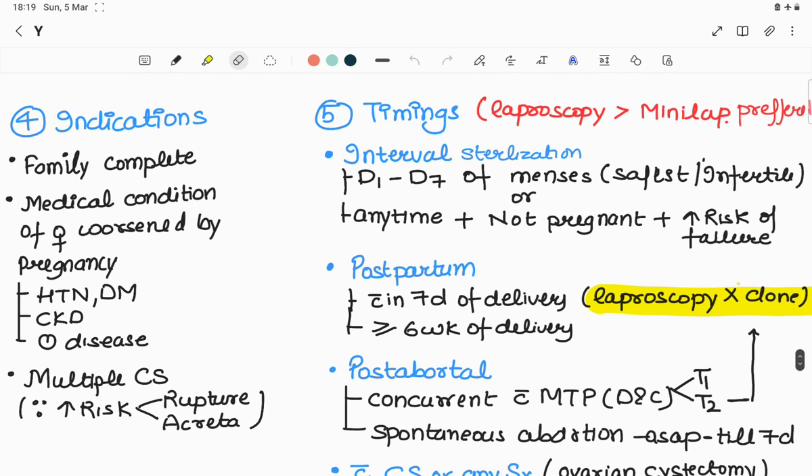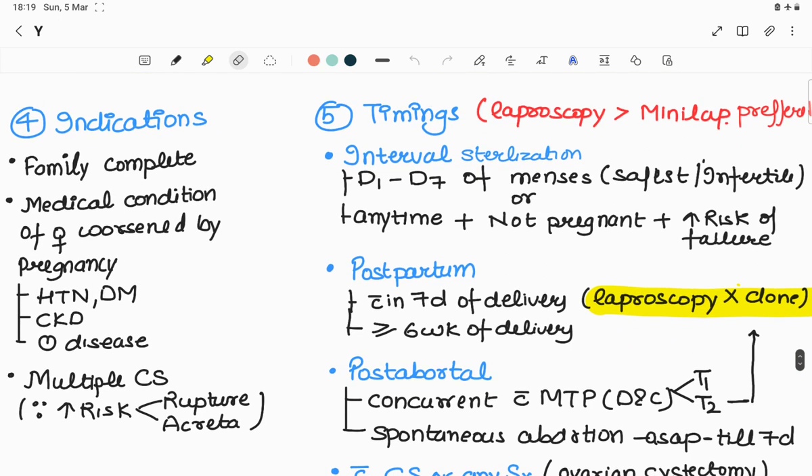Indications for tubal ligation: number one, if the couple feels their family is complete. Second, if the female's medical condition is worsened by pregnancy — for example hypertension, diabetes mellitus, chronic kidney disease, or heart disease. Third, if she is undergoing multiple caesarean sections, because as the number of caesarean sections increases there is increased risk of uterine rupture and development of placenta accreta.